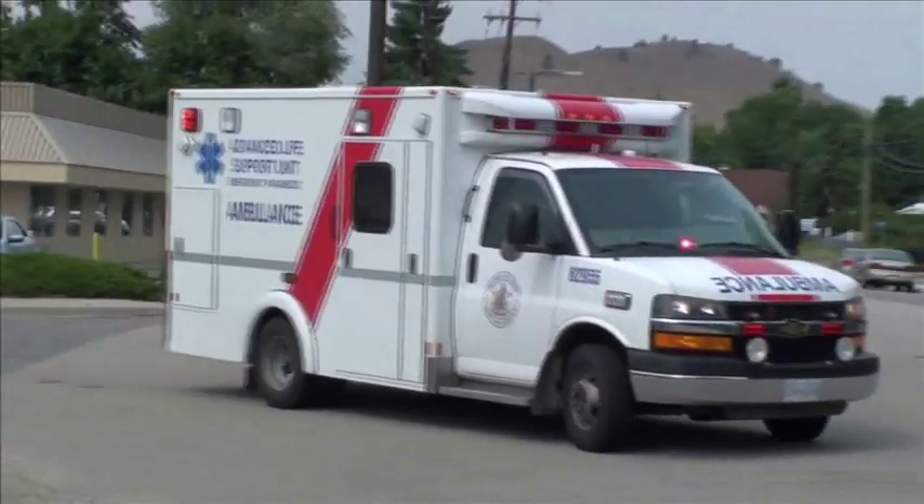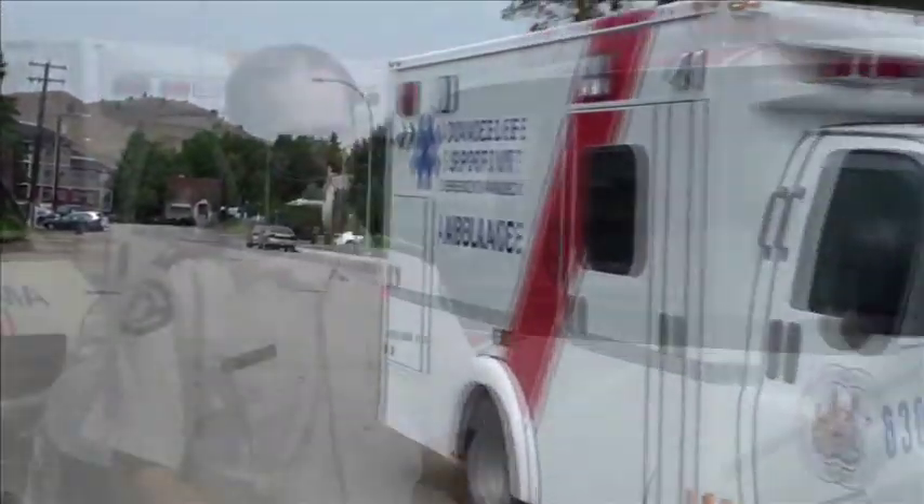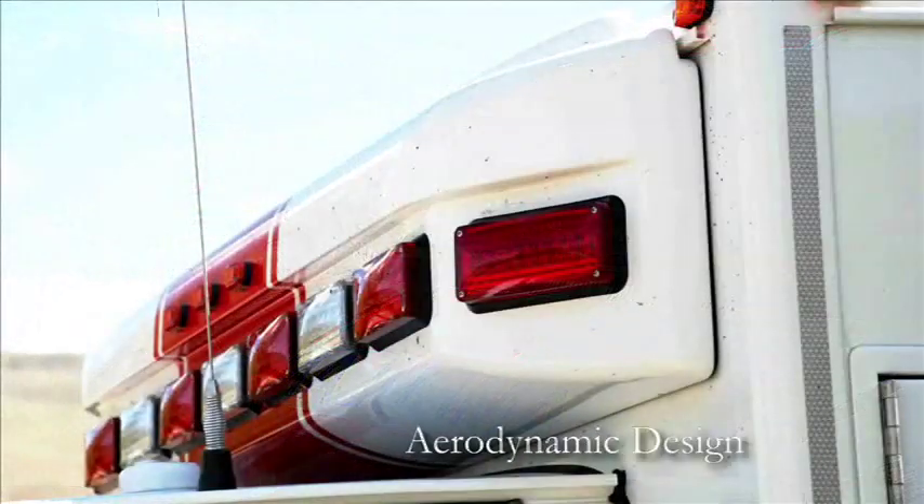This car is one of our brand new Demers units that represents the next generation of BC Ambulance units. Another big change that we did with these cars over our previous series was to go to all LED lighting.